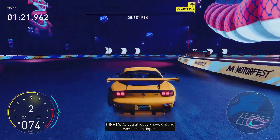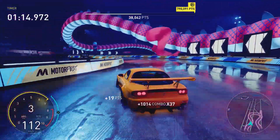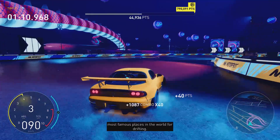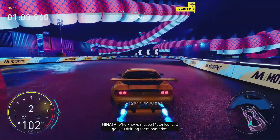As you already know, drifting was born in Japan — that is where you'll find the biggest drifting scene and some of the best drifting spots. The Ebisu circuit is one of the most famous places in the world for drifting, designed by drifters for drifters. Who knows, maybe Motorfest will get you drifting there someday.